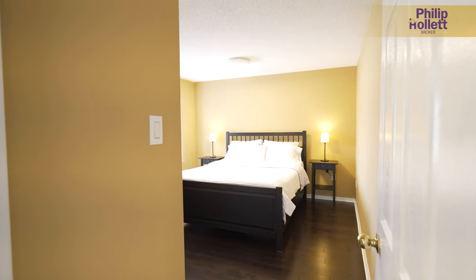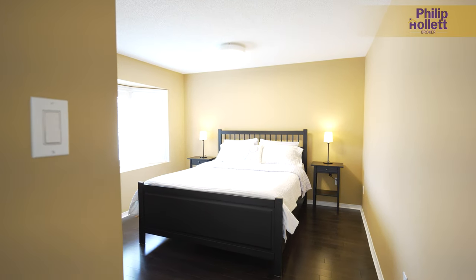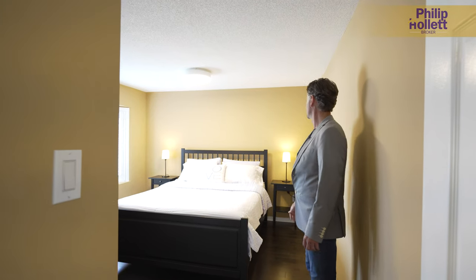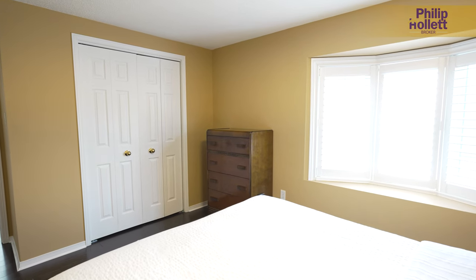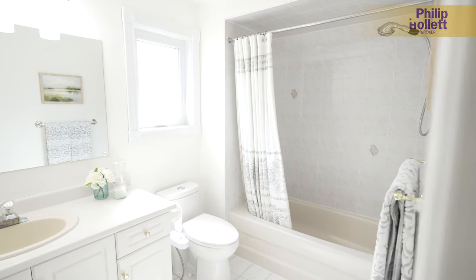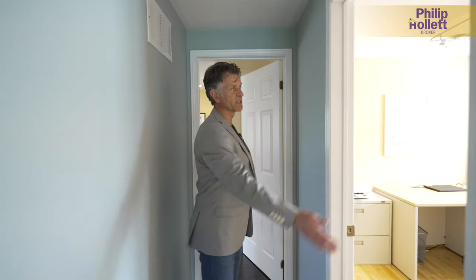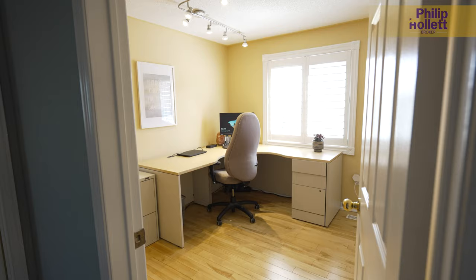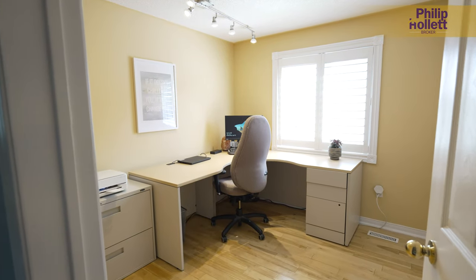Three bedrooms over here — right in to this bedroom, again a nice big bay window, and we have about a queen-size bed in here, though you could probably do a king if you wanted to. In here we've got another bedroom that's actually being used as an office as well — so many people working from home these days.